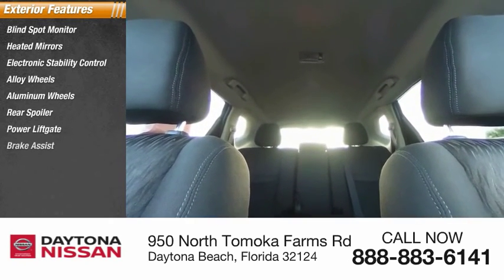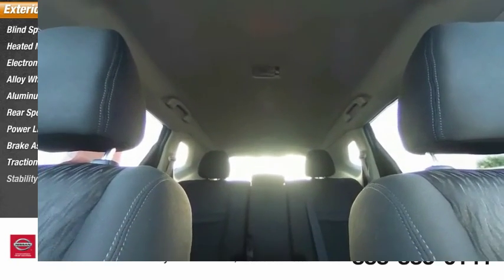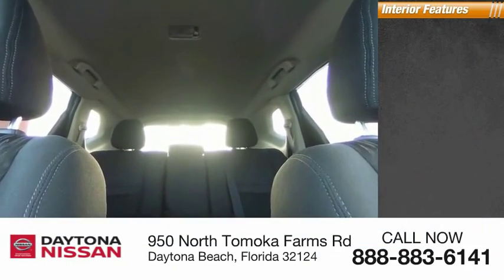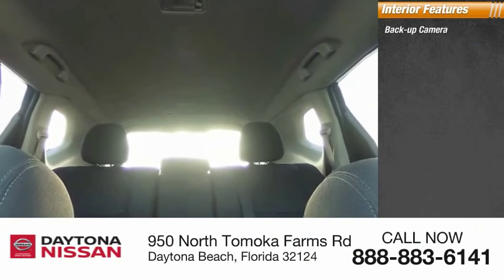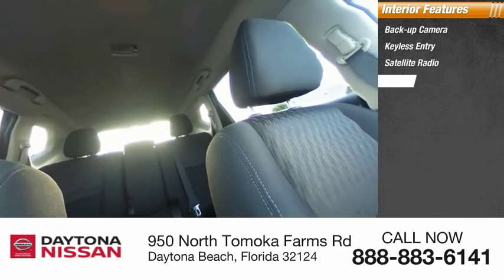Inside you'll find a backup camera, keyless entry, satellite radio, auxiliary audio input, keyless start, steering wheel audio controls, security system, MP3 player, and lane departure warning.